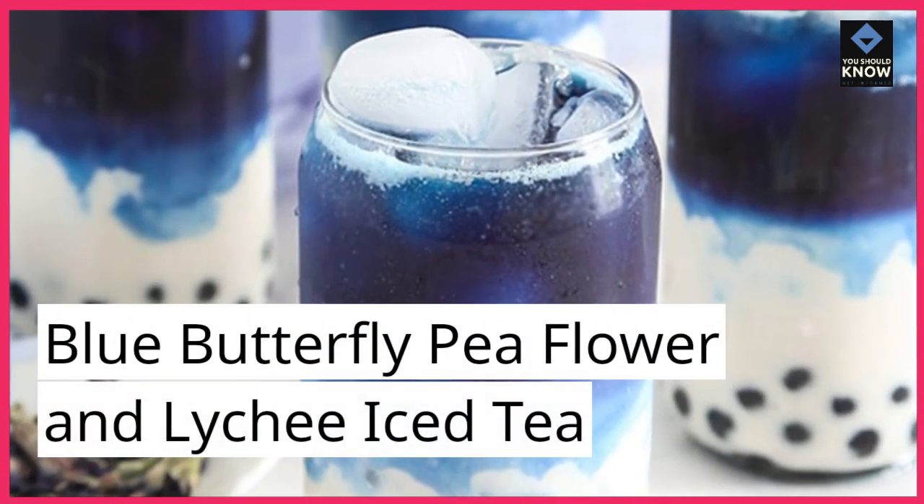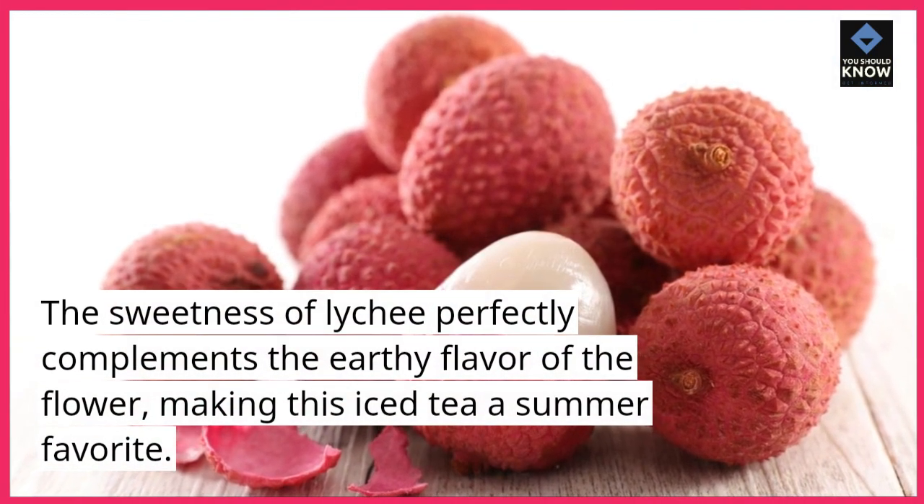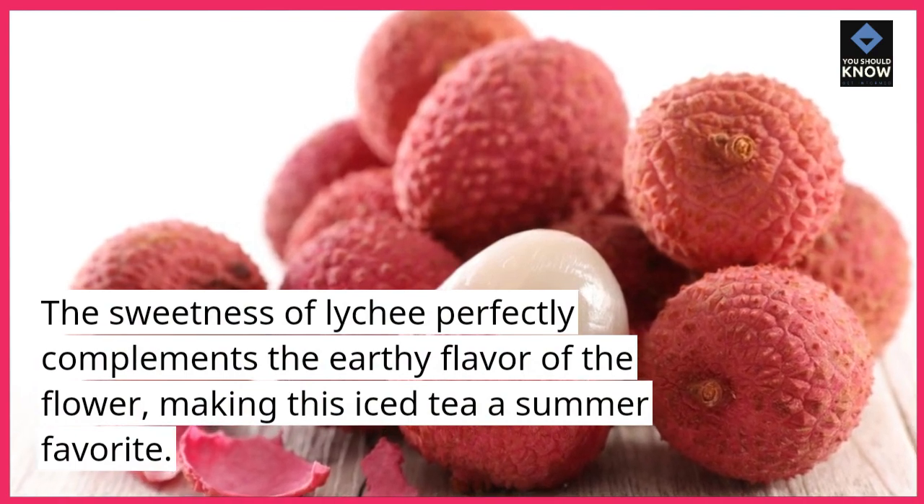Blue Butterfly Pea Flower and Lychee Iced Tea. The sweetness of lychee perfectly complements the earthy flavor of the flower, making this iced tea a summer favorite.